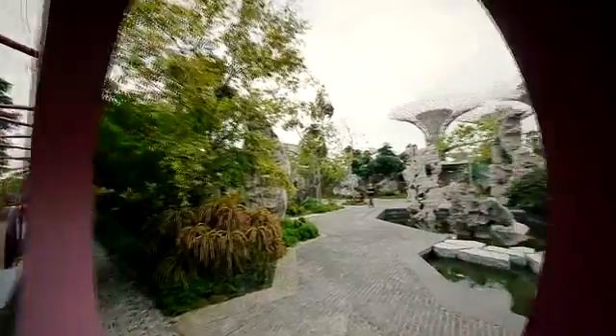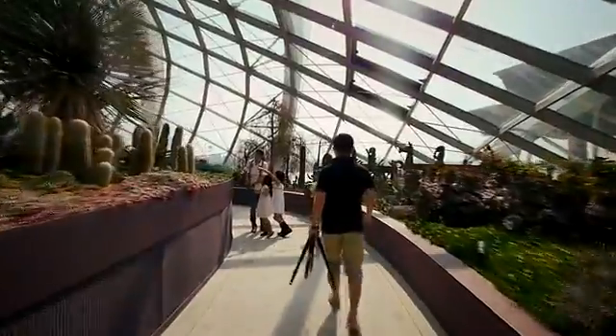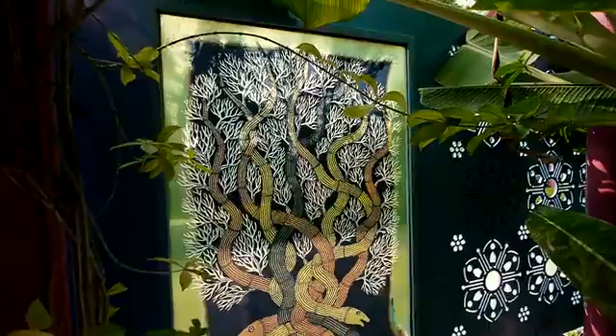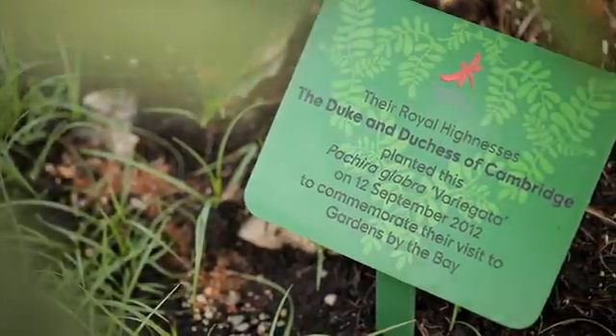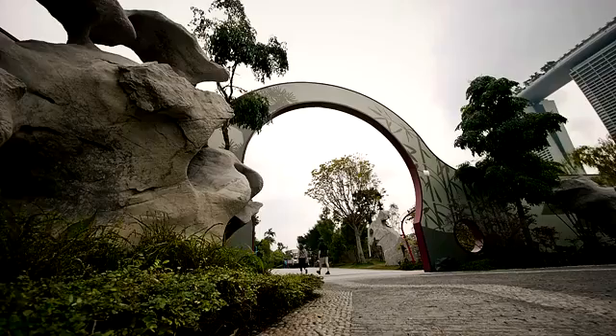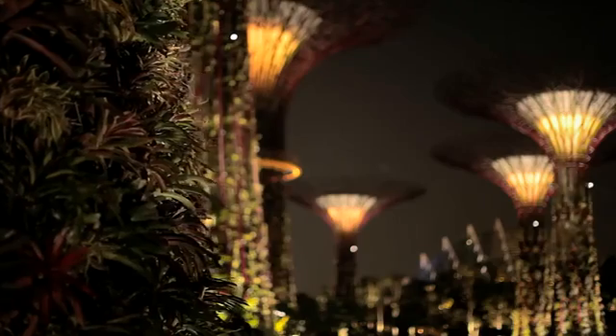For the themes, we wanted to put a spotlight on two key themes. One is plants and people — the relationship between different cultures of Singapore and the plants that they enjoy and love. Also to look at plants and the planet: the significance of plants and forests to us as human beings and the planet in this age of climate change and biodiversity loss.